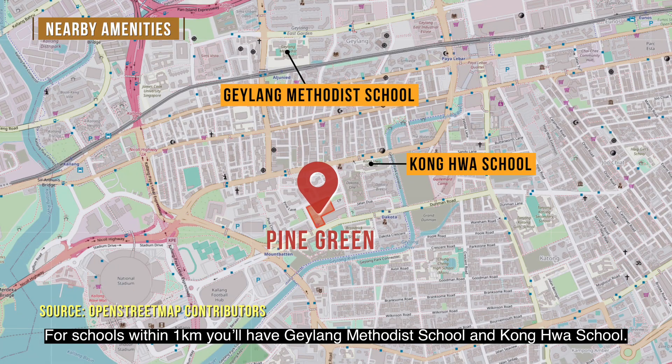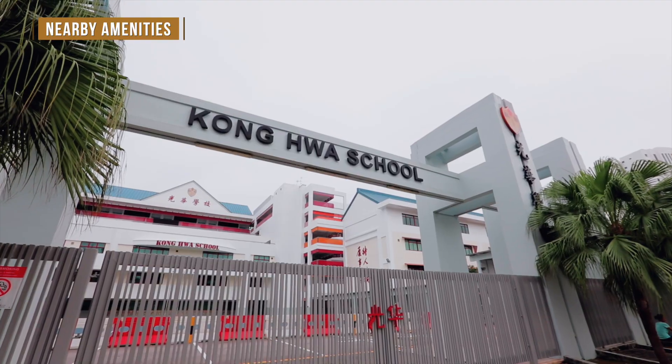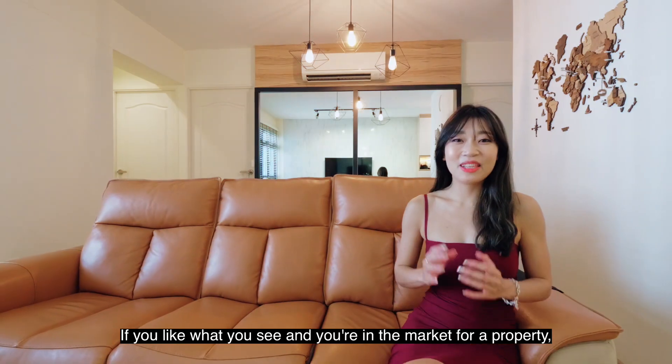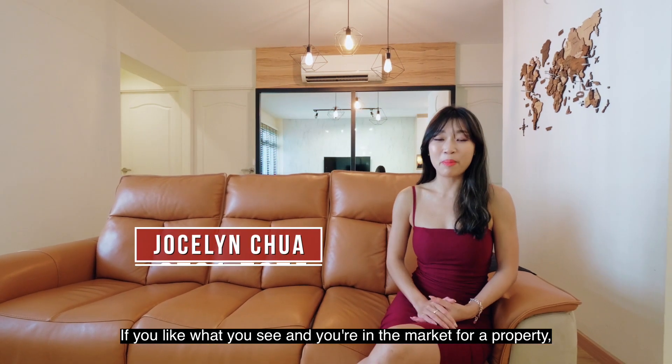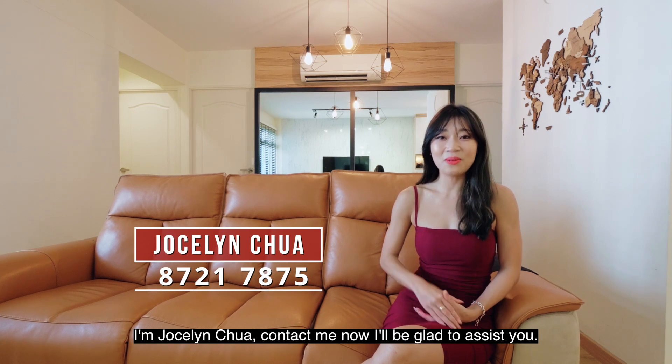For schools within one kilometre, you have Galang Melody School and Konghua School. If you like what you see and you're in the market for a property, I'm Jocelyn Chua. Contact me now, I'll be glad to assist you. See you soon!